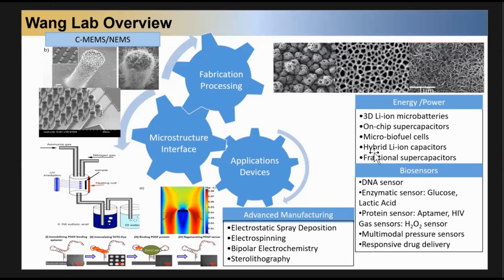Using carbon micropillars, we achieved the first generation 3D micro batteries. Over the years we worked on different energy and power devices such as on-chip supercapacitors, micro biofuel cells, hybrid supercapacitors. Recently we are working on fractional supercapacitors, all based on the MEMS structure. We also develop high performance electrode materials and integrate them into those microstructures, including transition metal oxide materials and 2D materials like graphene and phosphorene, by various approaches such as electrostatic spray deposition, electrospinning, and bipolar electrochemistry for in-situ exfoliation, deposition, and reduction of 2D materials directly on the microstructures.